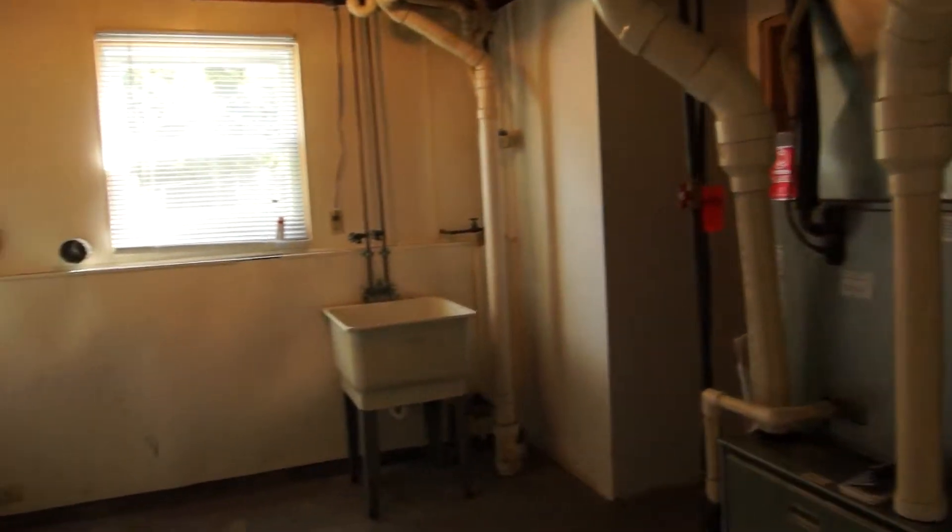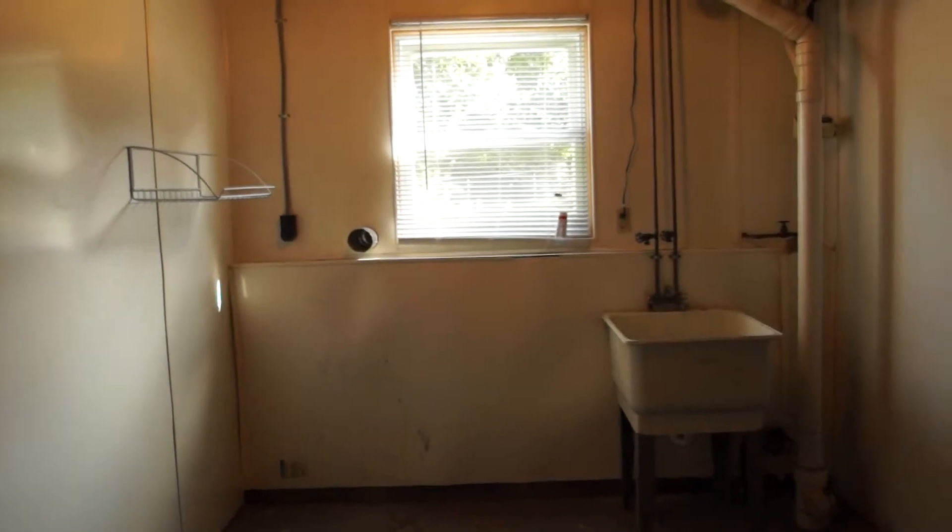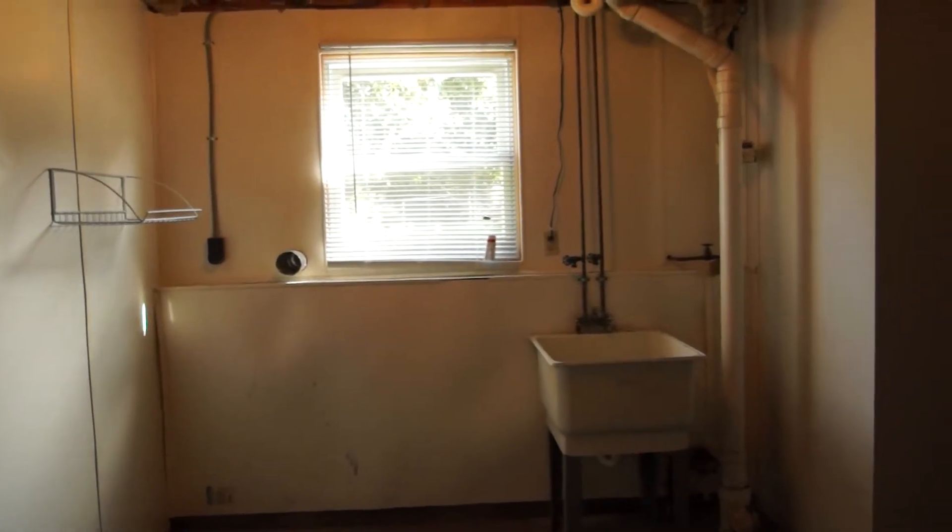Across from that is our laundry room. It has nice hookups for the washer and dryer, electric hookups, and a utility sink. And there's our furnace.